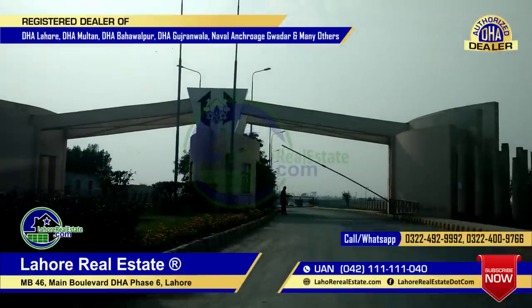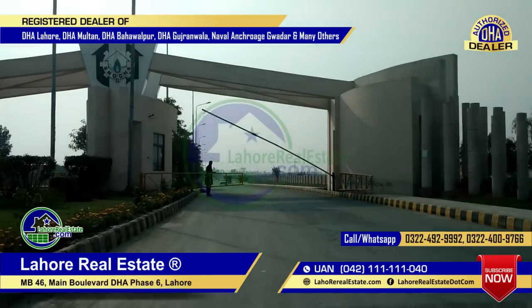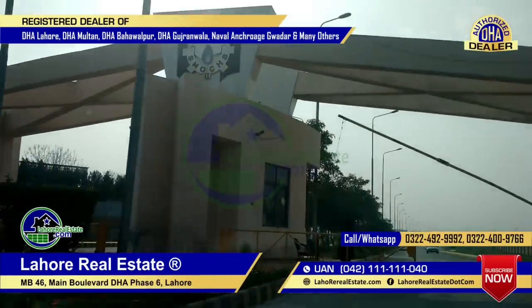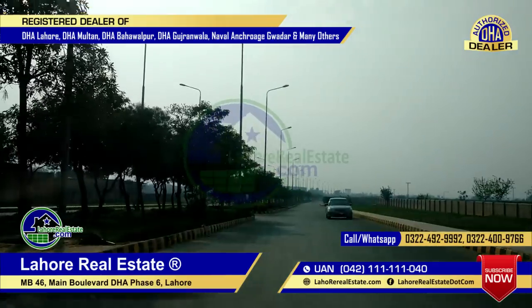My name is Nia Vakas. My contact number is 0333-4177-16. Viewers, today I will show you a latest video update from March 2019. At this time, we are crossing the main entrance to Suriga's Phase 2 in Lahore.